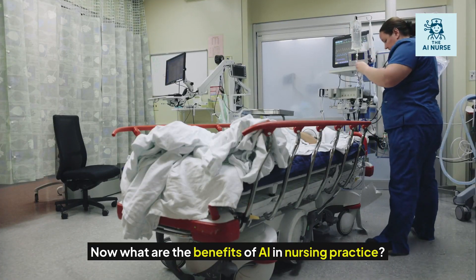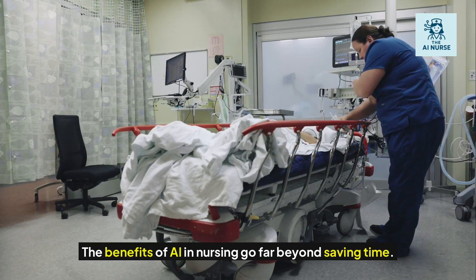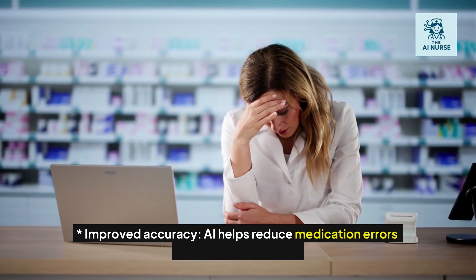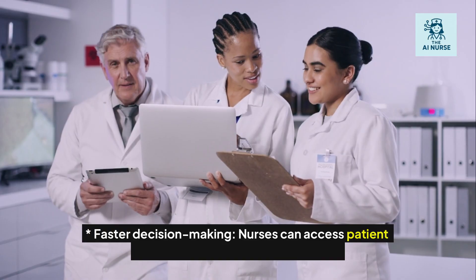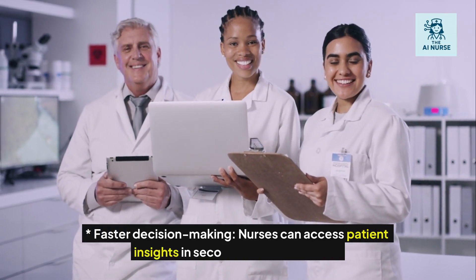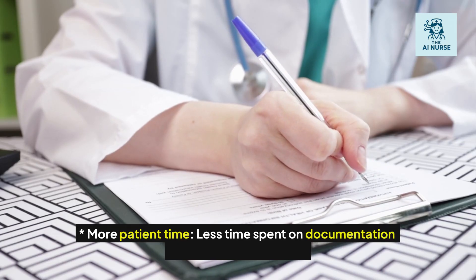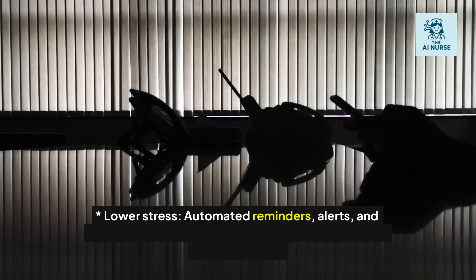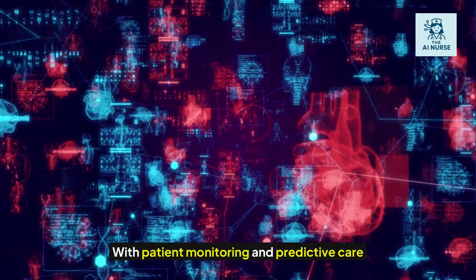The benefits of AI in nursing go far beyond saving time. They also include improved accuracy — AI helps reduce medication errors and clinical oversights. Faster decision-making: nurses can access patient insights in seconds instead of hours. More patient time: less time spent on documentation means more direct care. And lower stress: automated reminders, alerts, and support systems help reduce the mental load nurses carry every day.